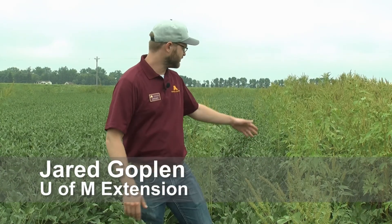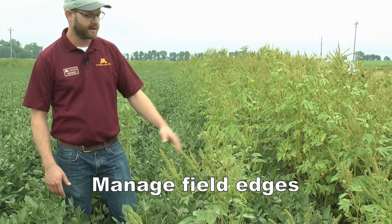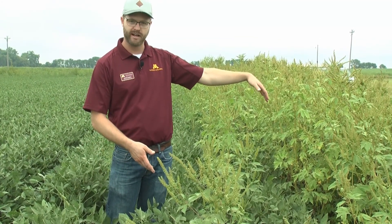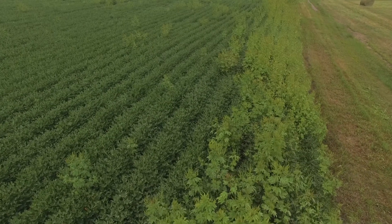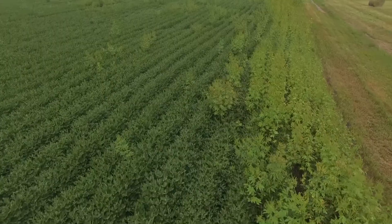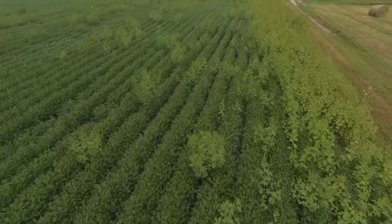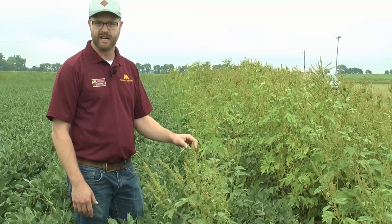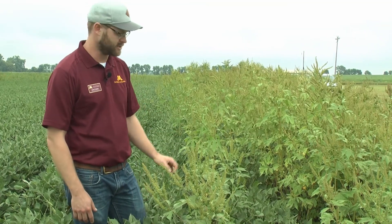Here we are in a soybean field looking at the field edge, and we have a pretty large population of giant ragweed that is obviously encroaching into this field. We're standing about four or five rows in, and you can see the giant ragweed is pretty thick in that area. Giant and common ragweed especially tend to encroach from field edges, and these field edges are often where weed populations come from in long-term weed management in soybeans. Certain weeds, especially the ragweeds, are especially problematic on these field edges.